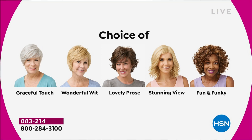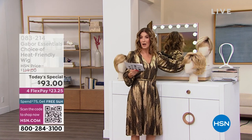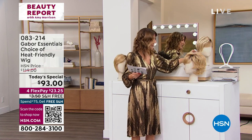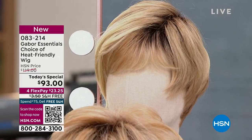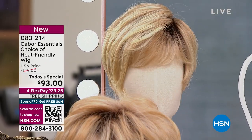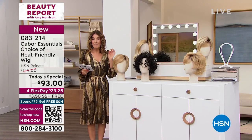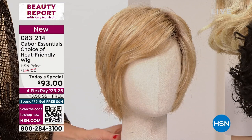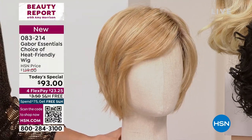I'll start with graceful touch — this is that modern short style, a face-framing design where you can sculpt the edges. You can have a lot of fun with the bangs and the layers. Then we move to wonderful wit, which is like a modern bob with longer layers — that classic chin-length bob, always a little sassy, a little edgy, with side-swept bangs.